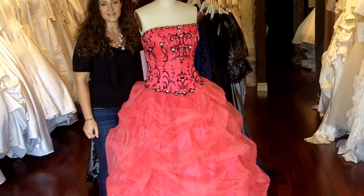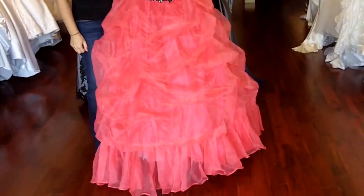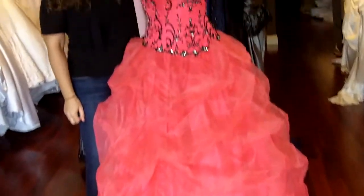All of our gowns are made with a couture construction. They're all fully lined, fully boned, interfaced, and cut. Thank you so much for joining us today and I hope you join us next time for another one of our dress episodes.